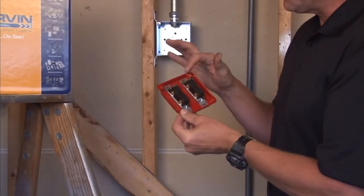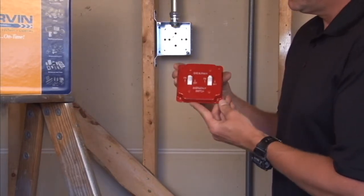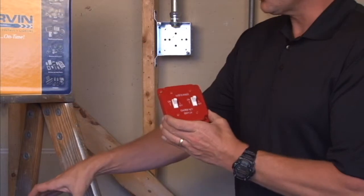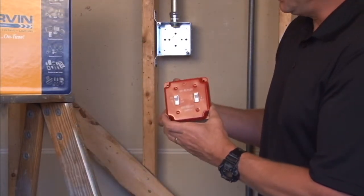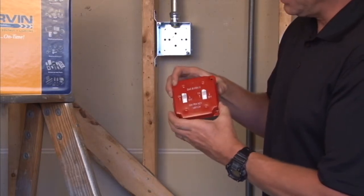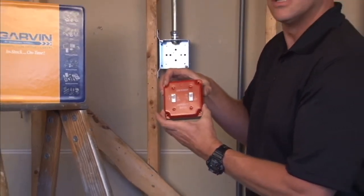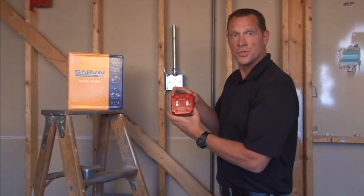The toggle switches mount directly to the cover but are sold separately. These are made to mount on any 4 inch square box by simply attaching them through the screw holes that perfectly align with a 4 inch square box. For these and other great products, visit us online at garvinindustries.com.